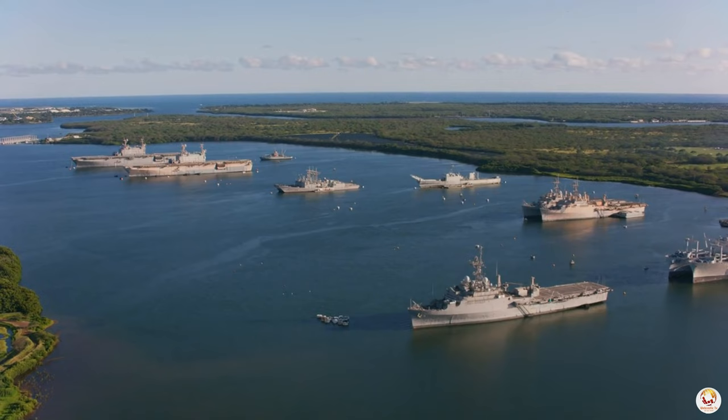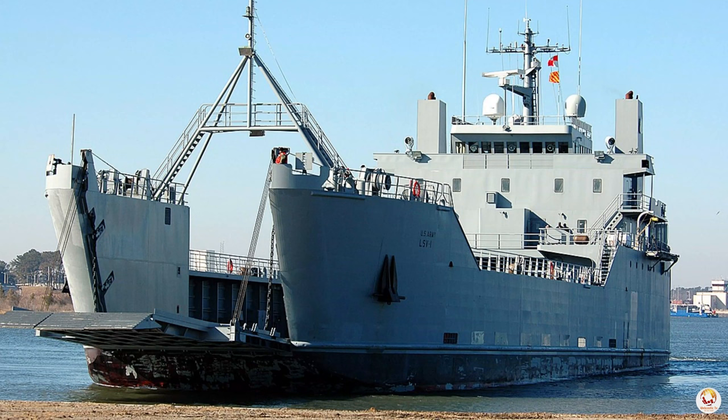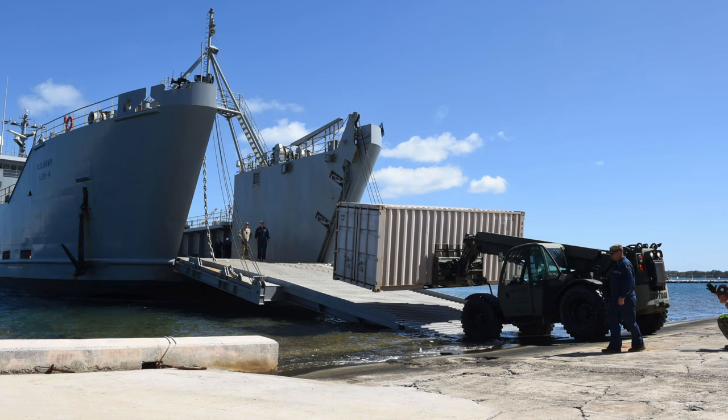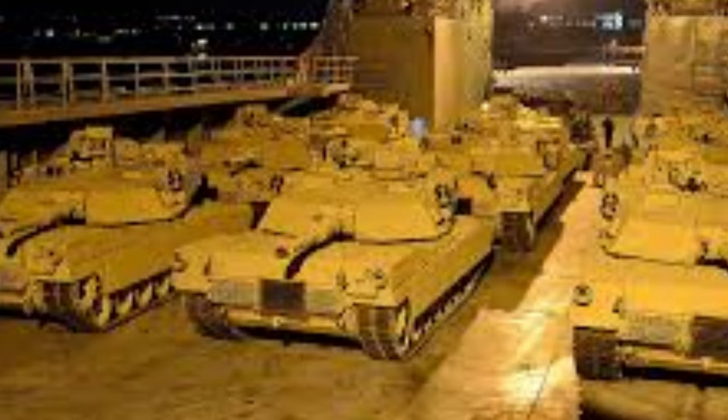The backbone of the Army's naval fleet is the General Frank S. Besson-class logistics support vessels, each the size of a navy frigate. These giants can haul up to 2,000 tons — equivalent to 21 M1 Abrams tanks — over 5,000 miles.